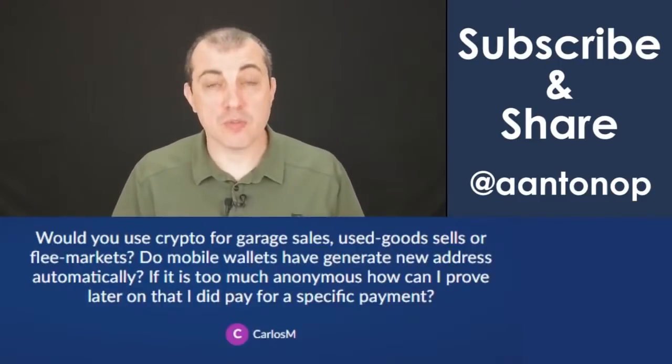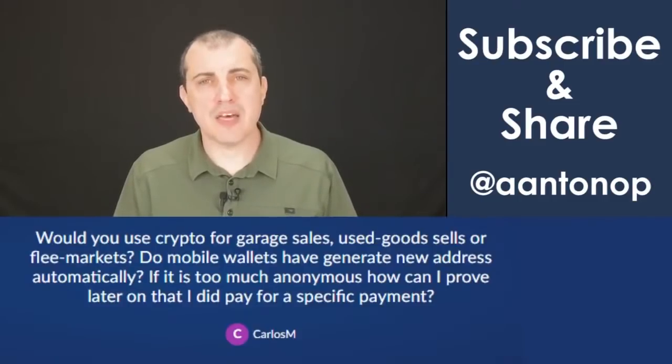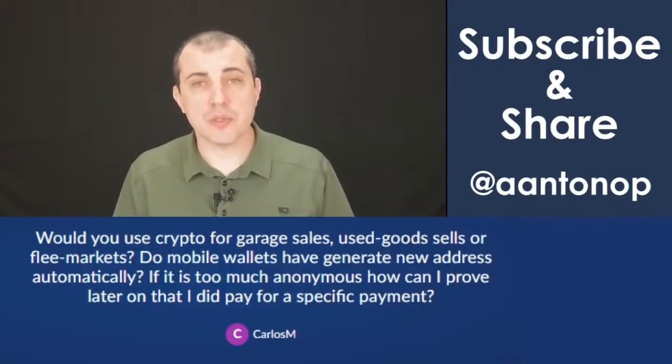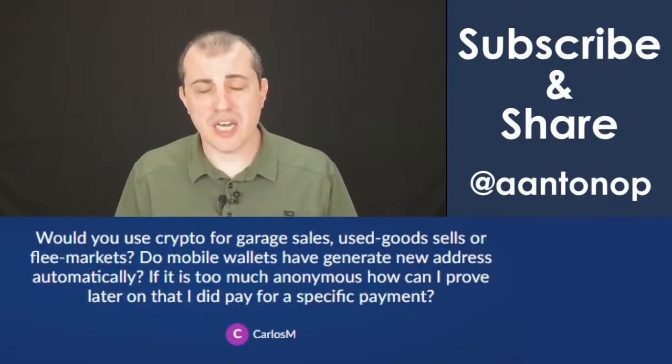I have sold my car secondhand for crypto, for Bitcoin. And that was in 2014, I believe. I sold a Mini Cooper for Bitcoin in the parking lot of a strip mall at 10 or 11 at night.